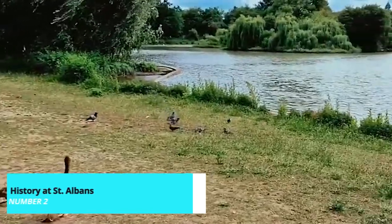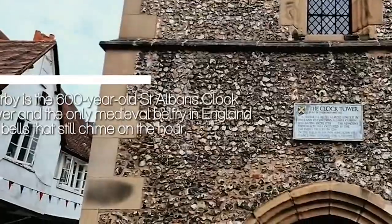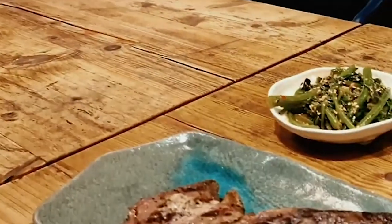Before we reach our top pick, take a short trip to the nearby historic town of St. Albans. Explore the stunning St. Albans Cathedral, one of the oldest places of continuous Christian worship in Britain, and wander through the charming streets filled with Roman ruins, medieval architecture, and quaint shops.